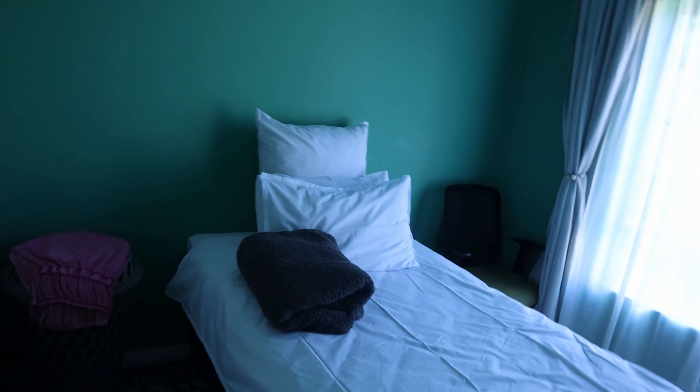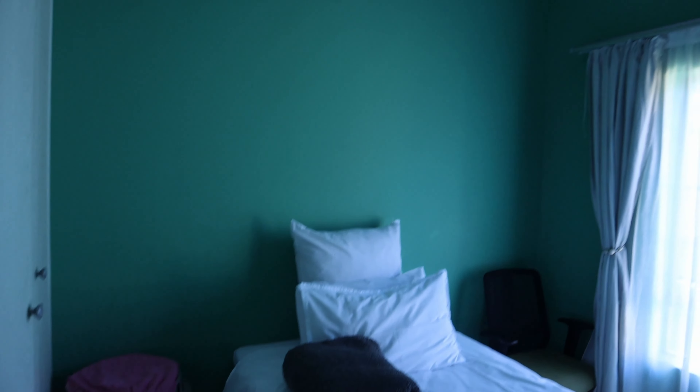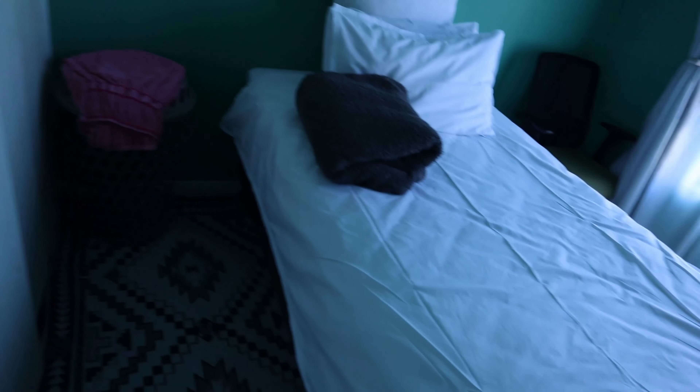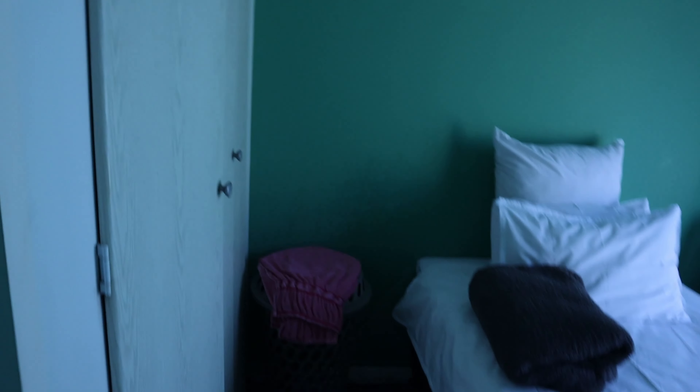So yeah, this is the setup basically. Okay, so this is the room — I changed the curtains. And then I bought new bedding. I wouldn't usually go for white, but because of the newborn thing, we're just gonna try white for the first few weeks, you know.